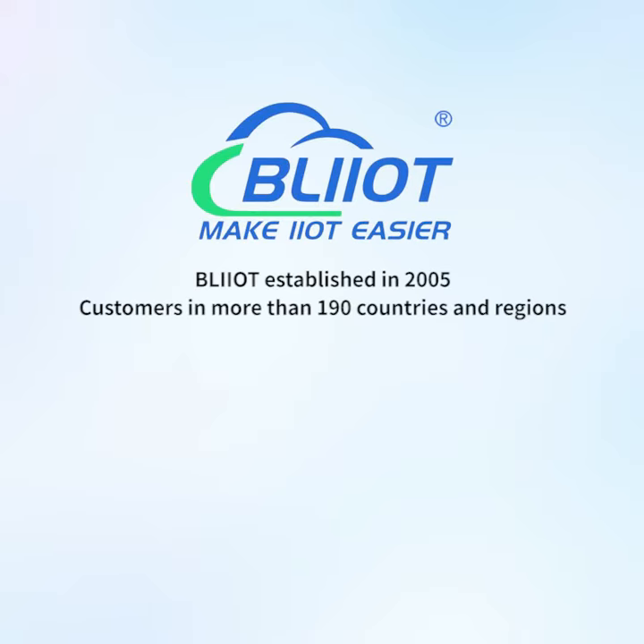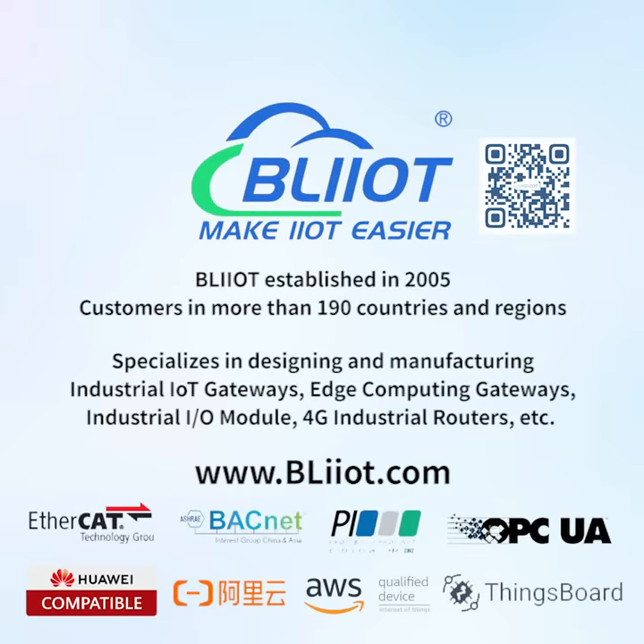Veilai Technology, established in 2005, has customers in more than 190 countries and regions. It specializes in designing and manufacturing industrial IoT gateways, edge computing gateways, industrial I/O modules, and 4G industrial routers, making IoT and automation easier.